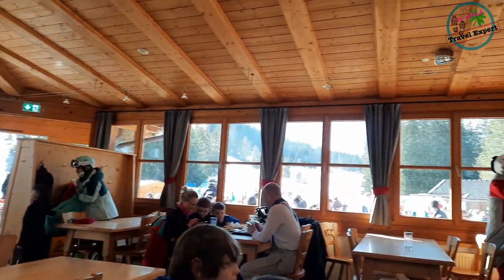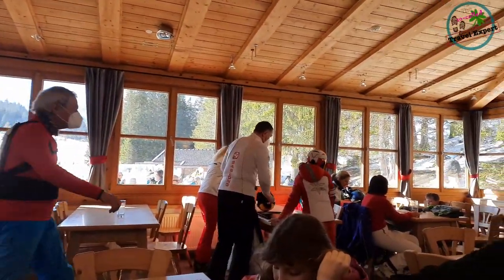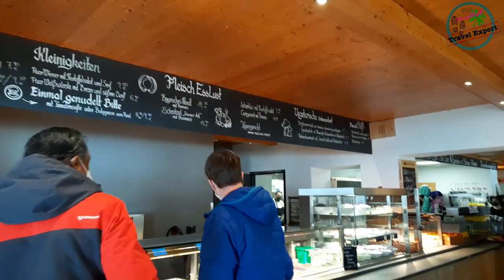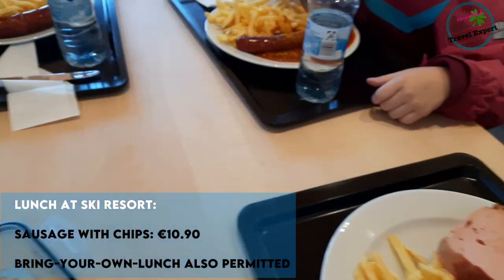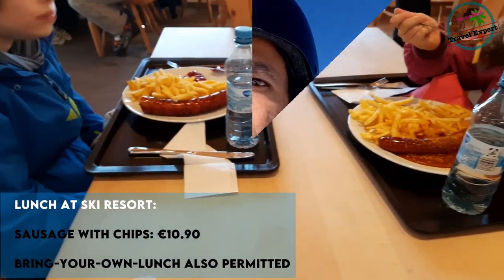We were only allowed entry indoors after confirming we were vaccinated against COVID. There was a wide range of warm food available for lunch. The kids chose sausages with chips, but the good thing was you could also bring your own lunch. If you carried your own sandwiches, you could definitely save some money.